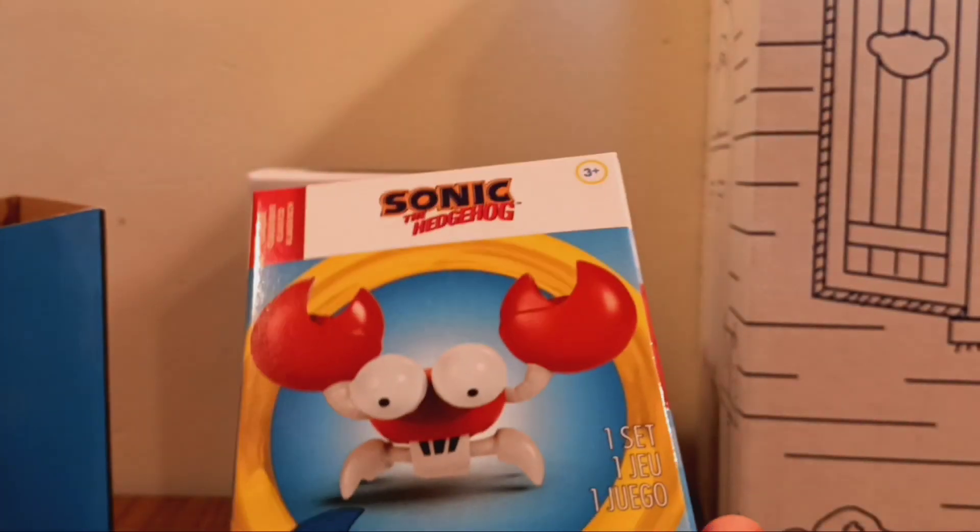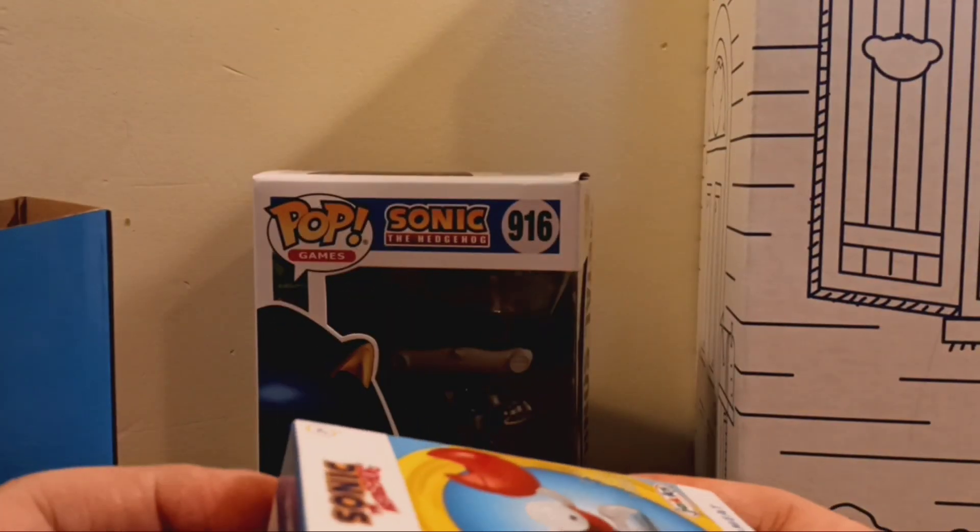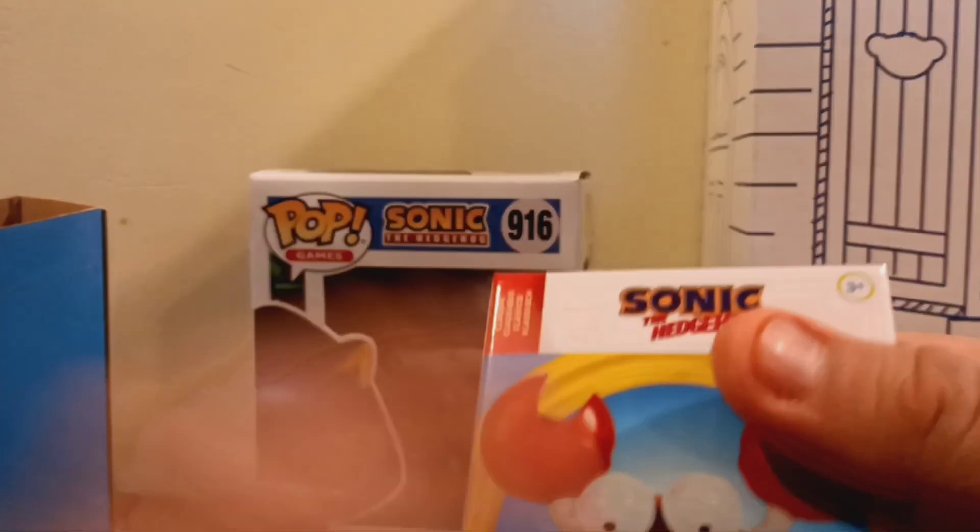Next up, we have Crab Meat. Very cool. The classic packaging is still the same, and same thing on the back.